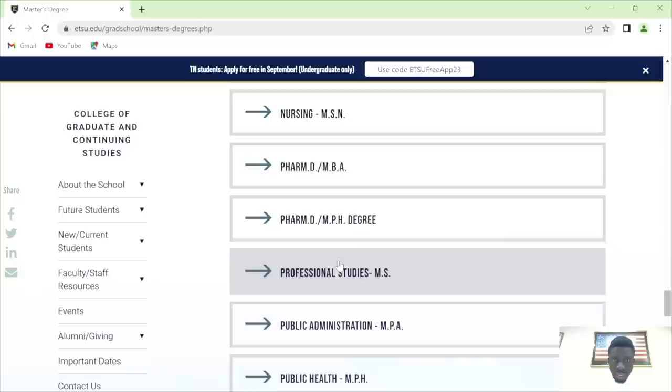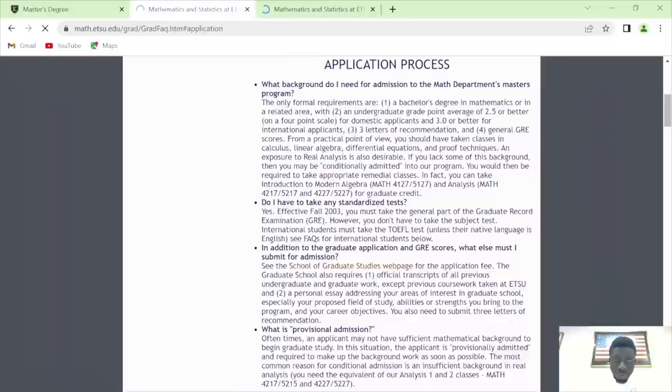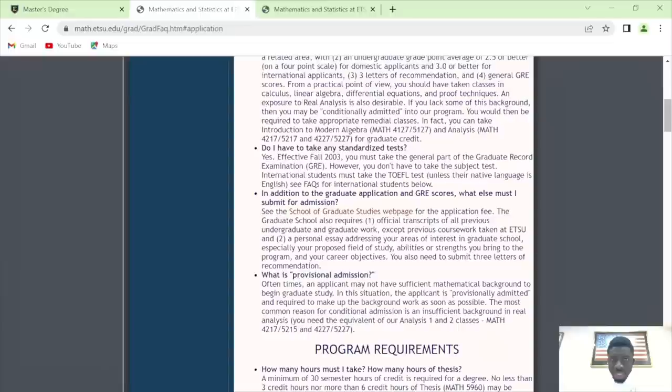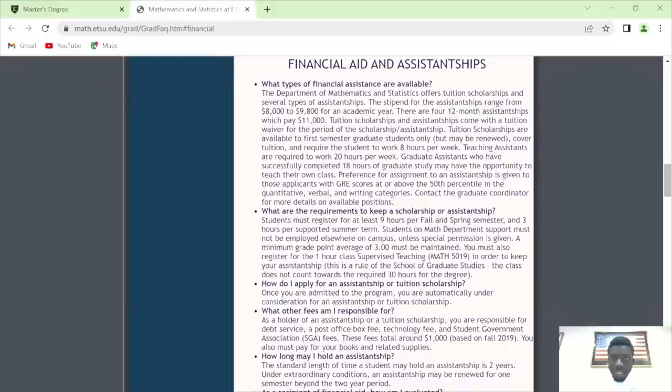Mathematical sciences — I have a friend there who had a GA. This is the assistantship and application process information. They do require GRE but they don't require the subject GRE. For those who want to do math in this department, the stipend is $8,000 to $9,800 per academic year for 12 months — if it's 12 months, they pay it over 11 installments.